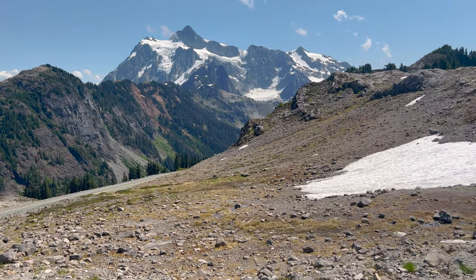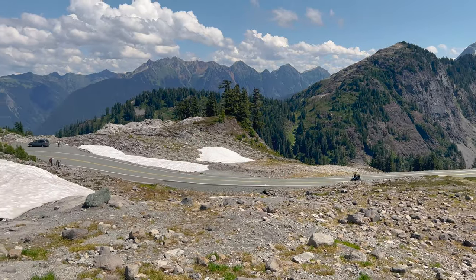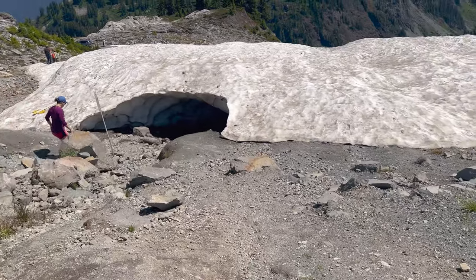This is beautiful. Look at this road though — you have to go up and it goes all the way winding down. And look at this snow right here.